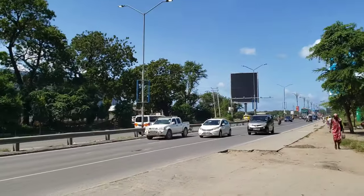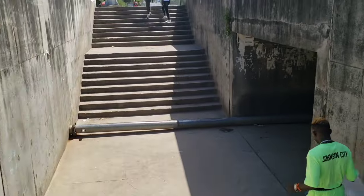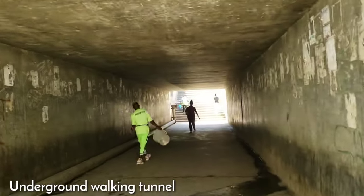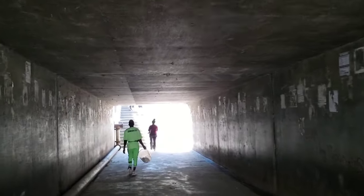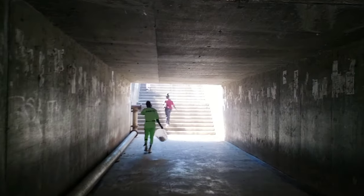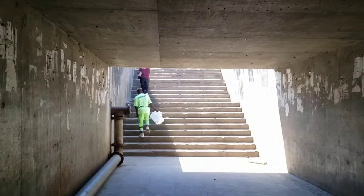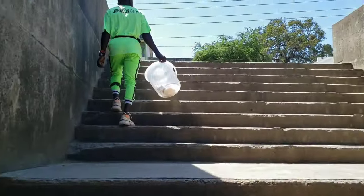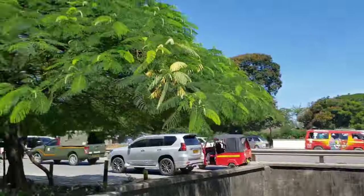This is the Nyali Bridge. This is the walking tunnel that helps you cross to the other side of the Nyali Bridge road. It is not that long a tunnel but it helps people to cross easily. And voilà, we are on the other side of the road — we have used this tunnel to cross.